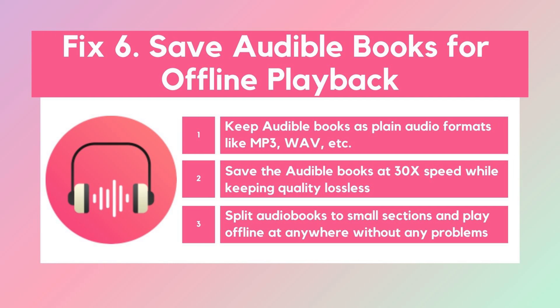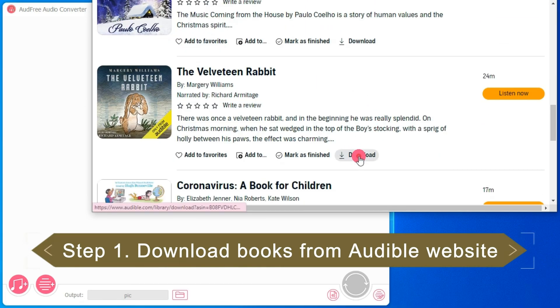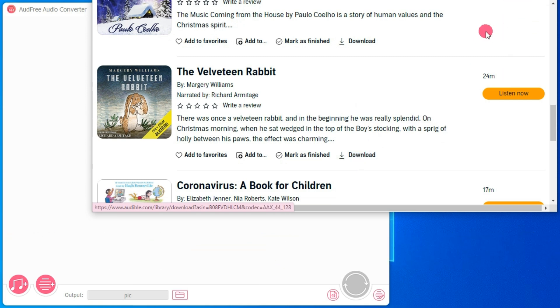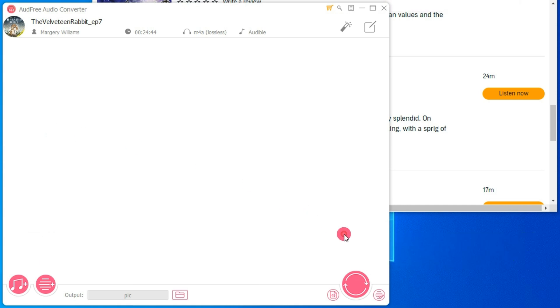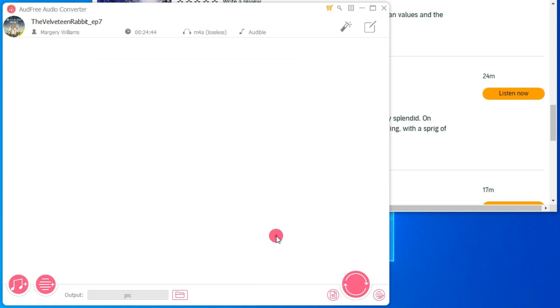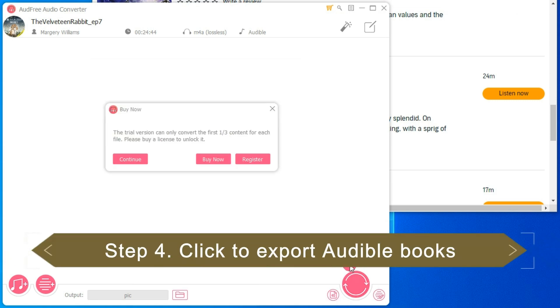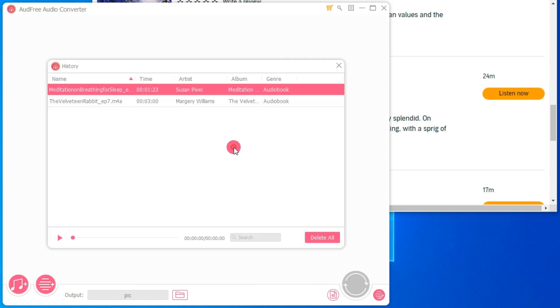Solution 6: Save Audible books for offline playback. If the above solutions are not working for you, you can fix it by backing up Audible books to unprotected files for offline playback. To do this, you will need the help of the AUD Free Audisher. It is able to back up Audible content to MP3, FLAC, AAC, and more popular formats supported by most devices and platforms. After that, you can listen to Audible books on any players or new devices without worrying about Audible books not showing up in the library.